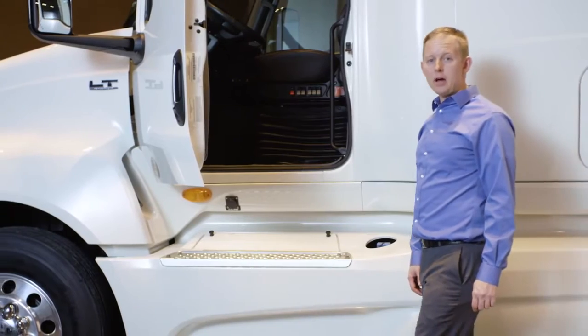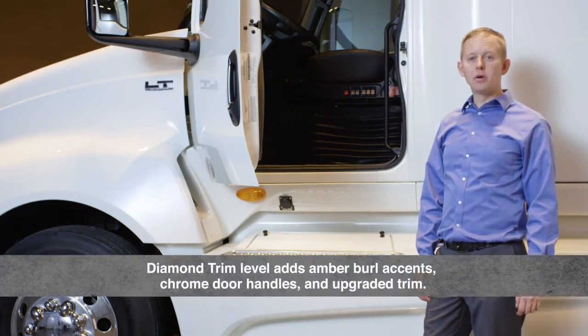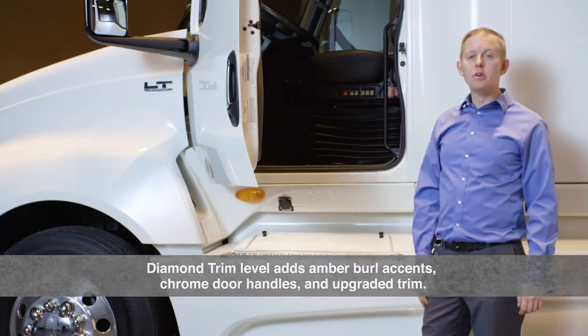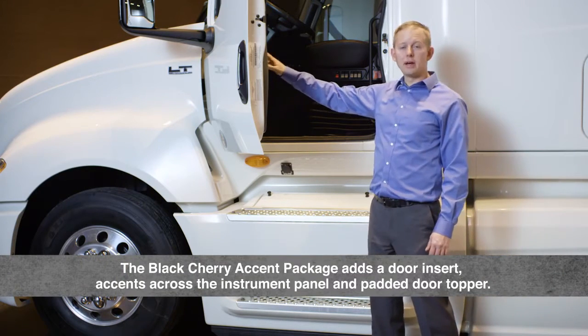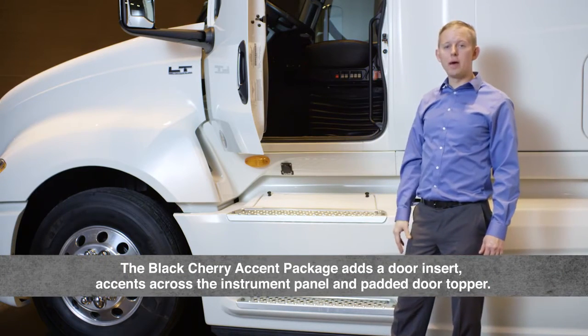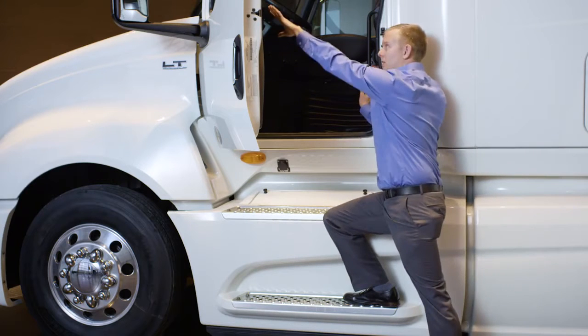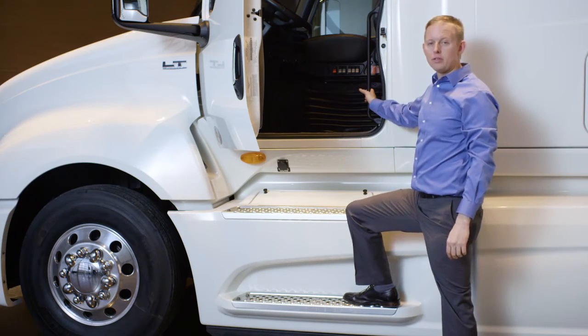This LT trim level is Diamond with a Black Cherry accent package. The Diamond trim level adds amber burl accents, a chrome door handle, and upgraded trim pieces. The Black Cherry accent package further adds a door insert, a Black Cherry accent across the instrument panel, and a padded door topper. The lower skirt step height has been reduced for easier entry and egress, and both the map pocket and grab handle are rated at 300 pounds, giving the driver easy three-point access.